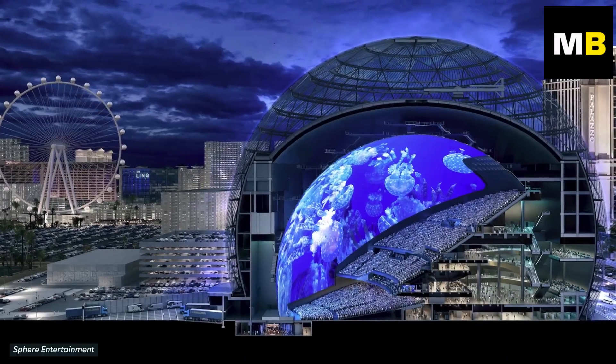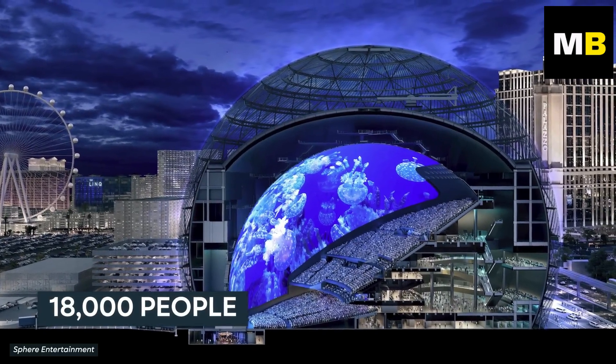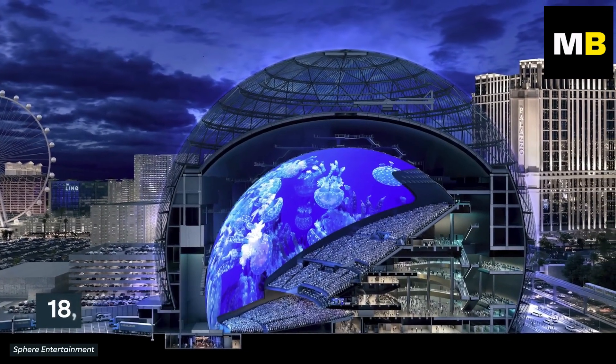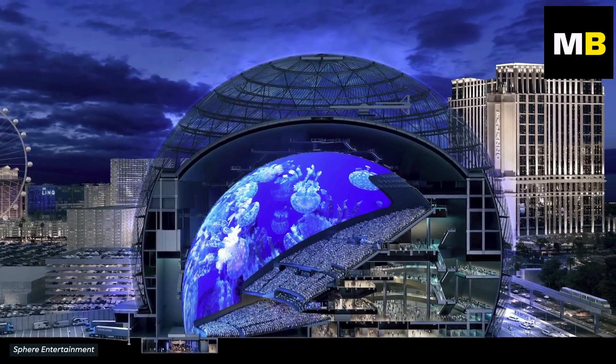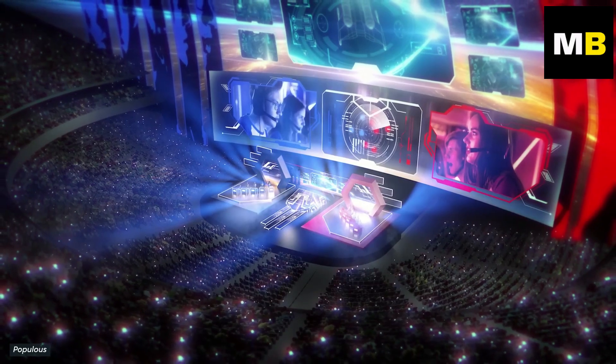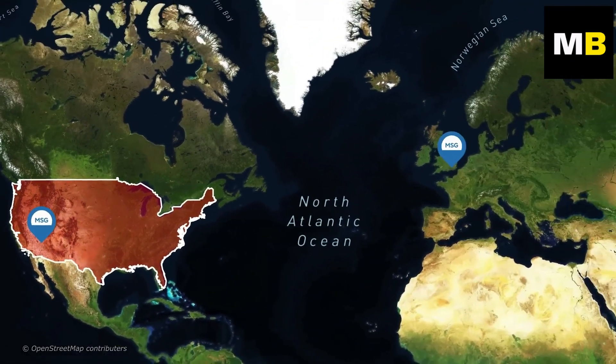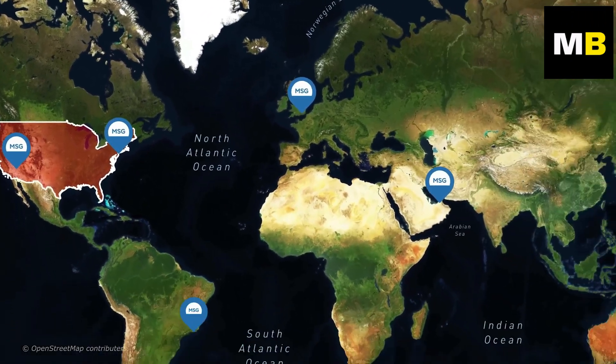Once the final touches have been completed, the Sphere will be able to accommodate as many as 18,000 people at once. Aside from concerts, the venue is also planned to be used for award shows, product launches, and even e-sports tournaments. The creators are already planning to build a similar structure in London and eventually more around the world.